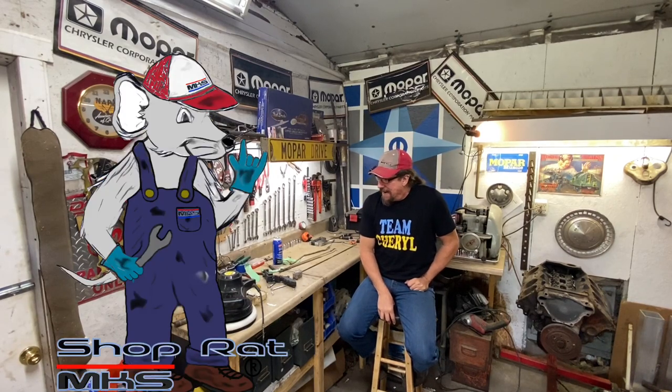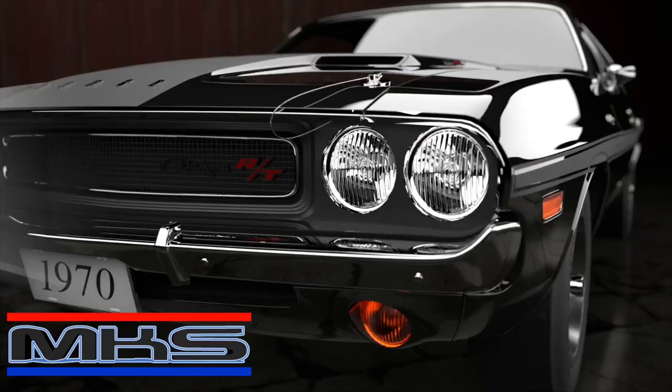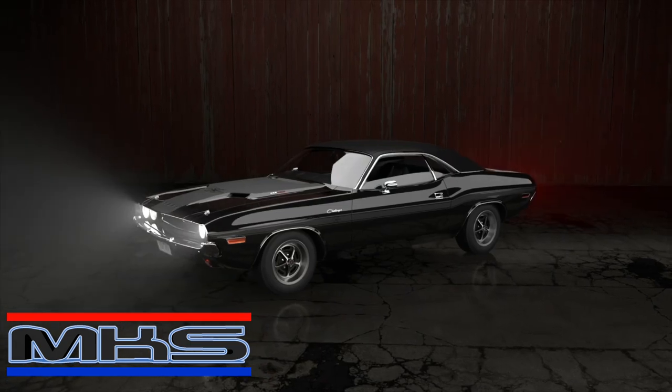Welcome back, fellow shoprats. Today I want to talk about the production of the full-length feature that y'all just watched on Saturday. Let's get into it. This is my car's shop.